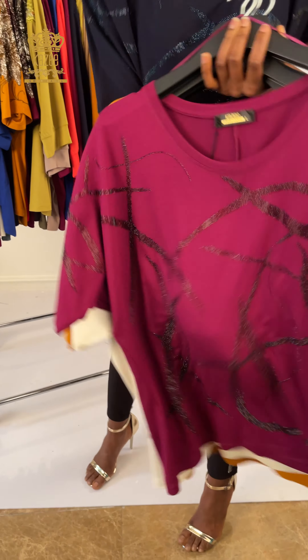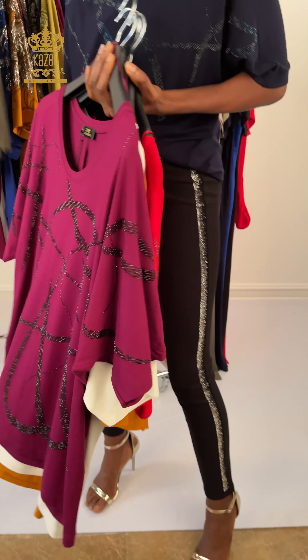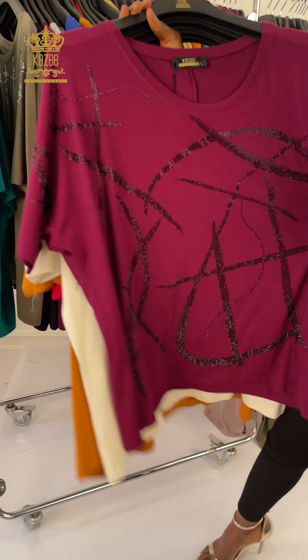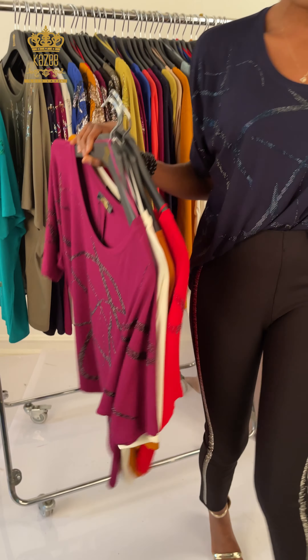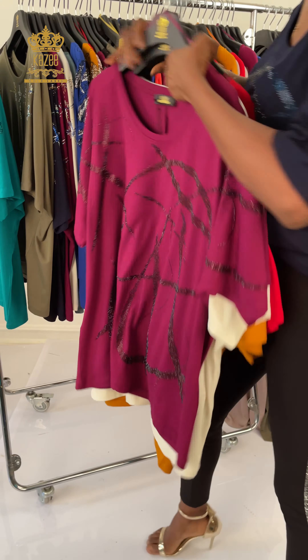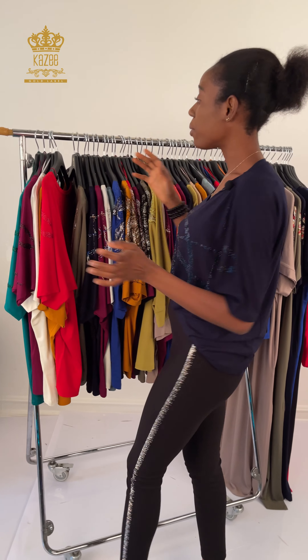We have another design — still the same different color but the same design. Here is the white. And here we have this oxblood, and this purple. As you can see, the ones I showed you have up to six colors for it, and we have it in different sizes like large, extra large, and medium.